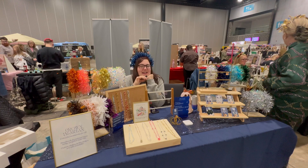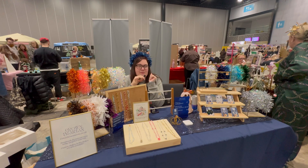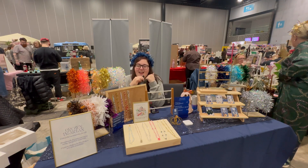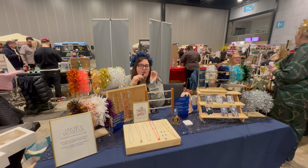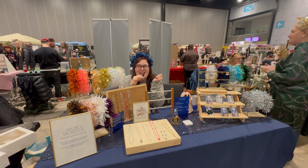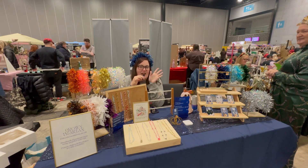Hi, my name's Lex and I run Crown & Tartan, which has been in business since 2018. I am recycling old jewellery, old fabrics, old tinsel even, into new products that can be loved by anyone, any age, always.